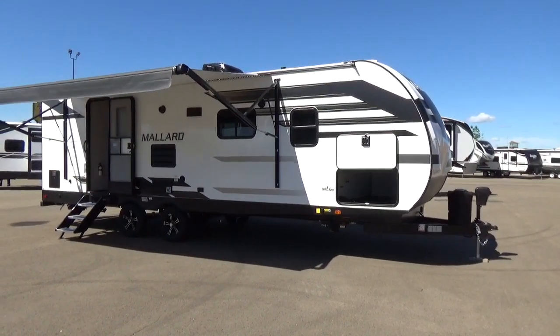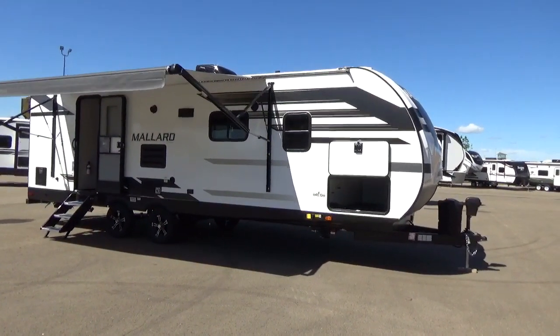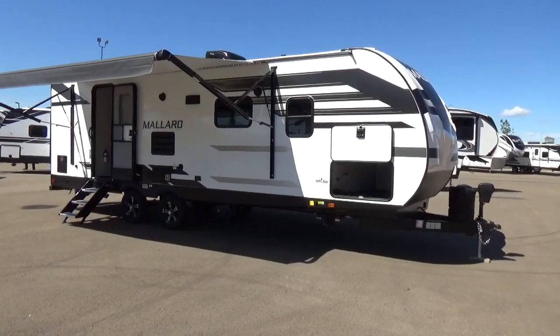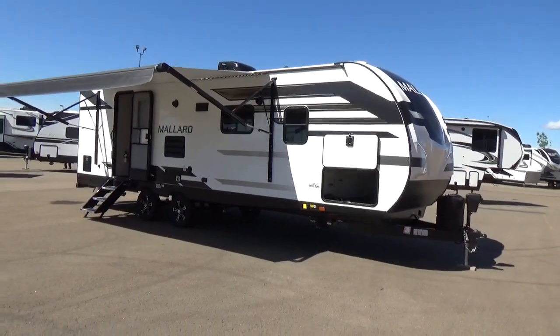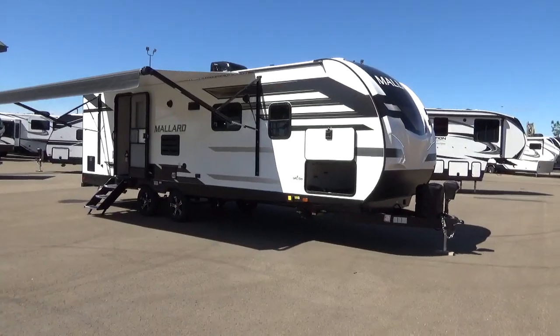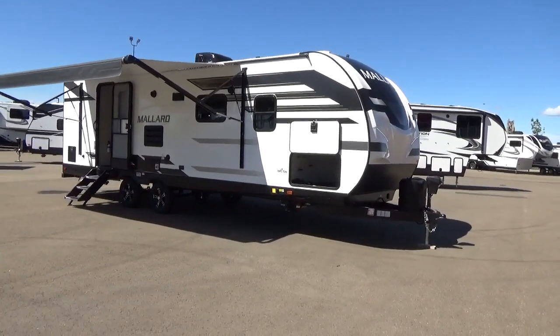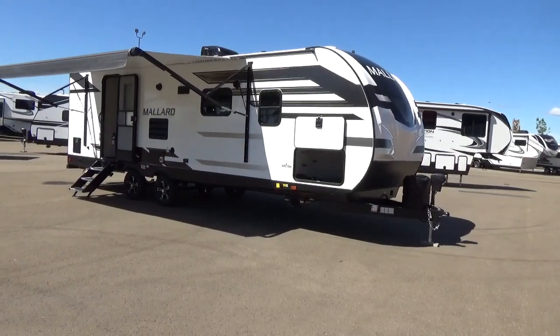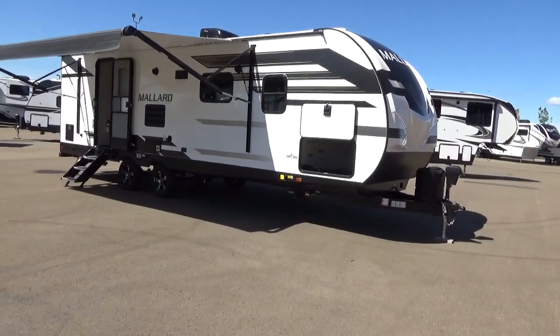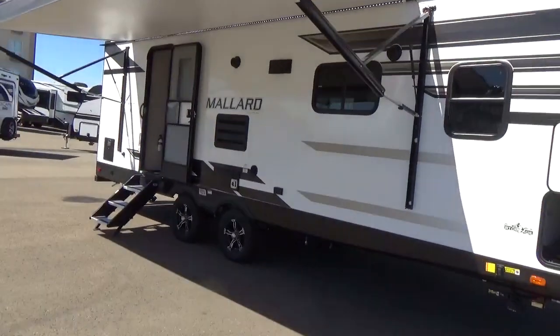30,000 BTU furnace. Your fresh water capacity is 45 gallons — definitely a respectable size. On this floor plan you've got dual gray tanks at 80 gallons combined, which is really, really nice. And you've got a 40-gallon black tank. Lots of capacities — I just absolutely love the look of this trailer.